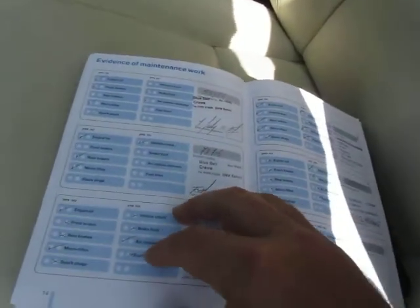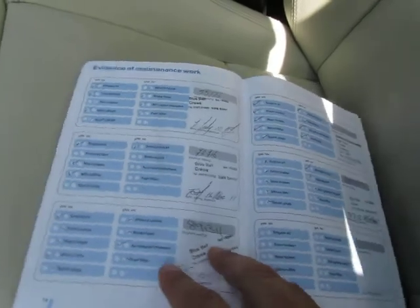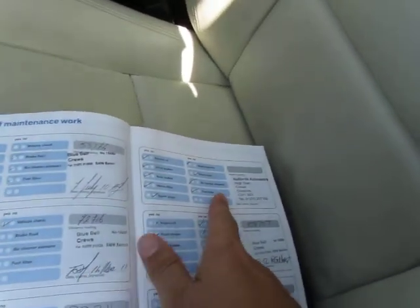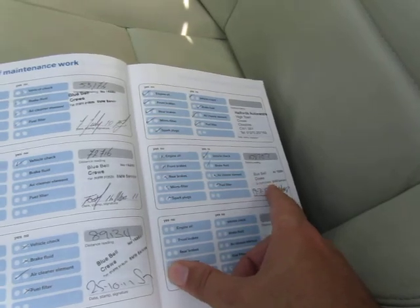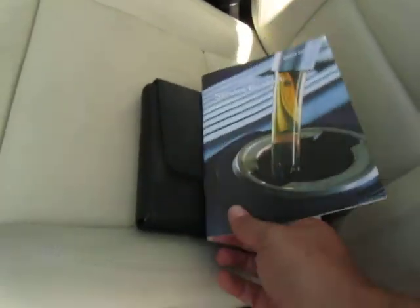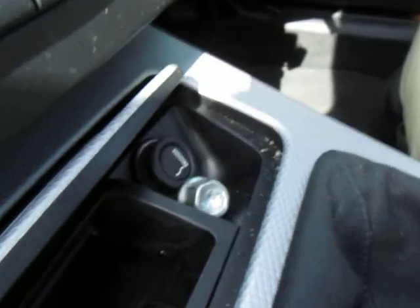We've got full service history with BMW right the way through its life, although it has got one Halfords service. The last service was at 108,707 miles, done at around 125,000 now. Full complement of handbooks — and the locking wheel nut key is there in the ashtray, which is great.